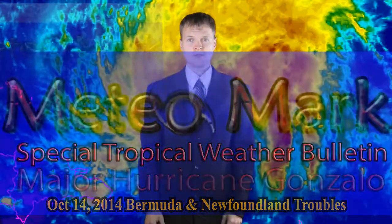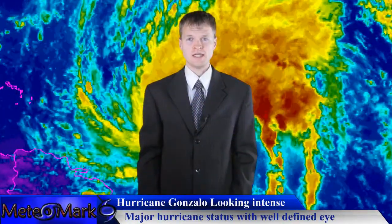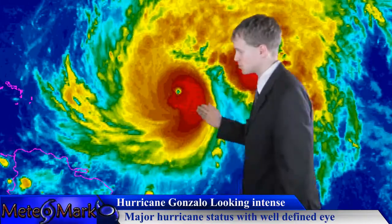This is a special tropical weather bulletin on Hurricane Gonzalo, basically a major hurricane. This system is continuing to press towards the west-northwest and eventually the northwest.